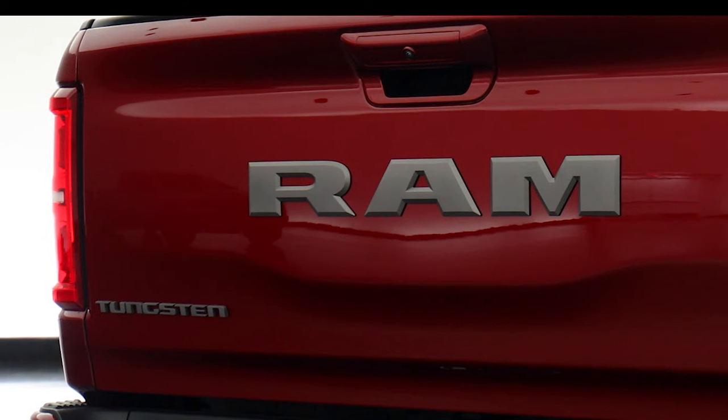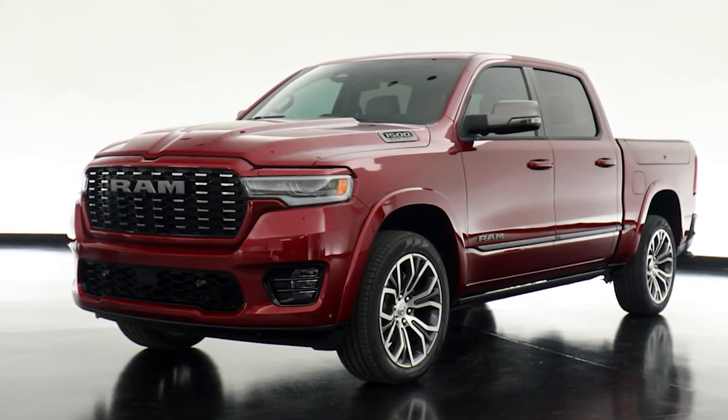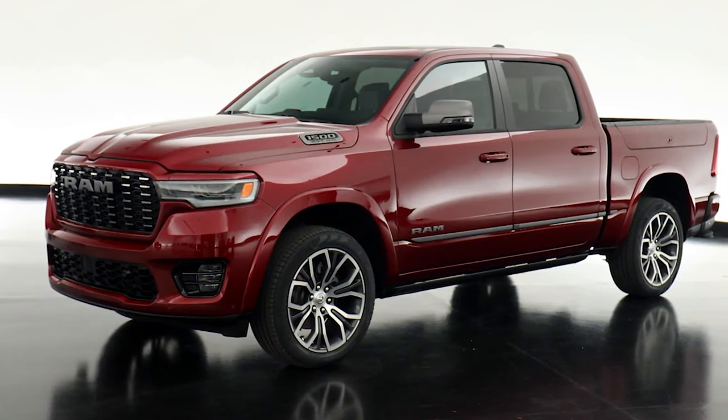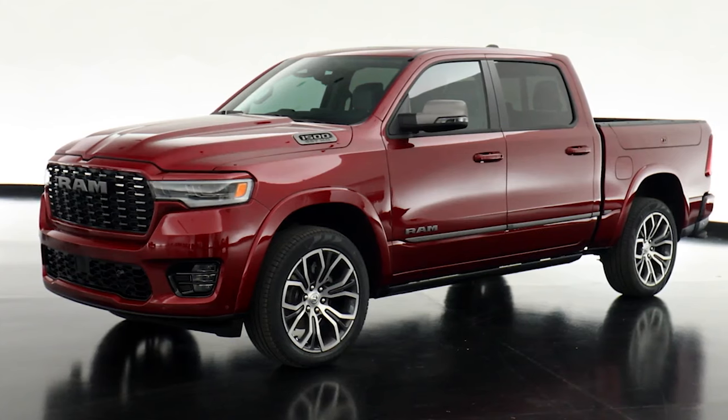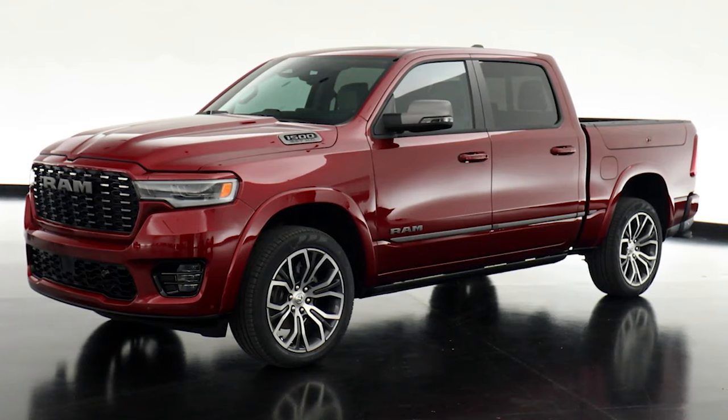If you're curious about the price of all this luxury, the 2025 Ram 1500 Tungsten begins at just over $89,000. Add in extras like a custom paint job, chrome accents, trailer tow mirrors, and an off-road package, and that figure easily surpasses $95,000.